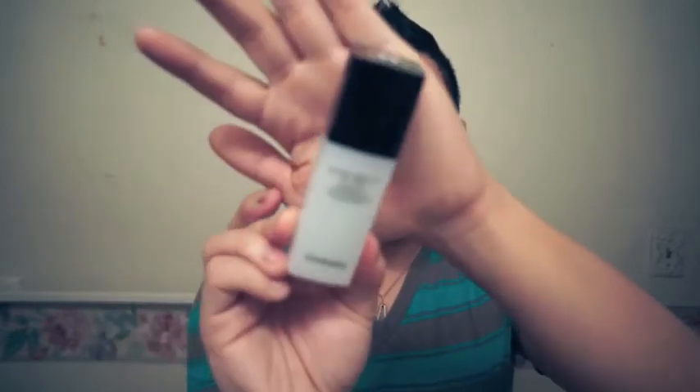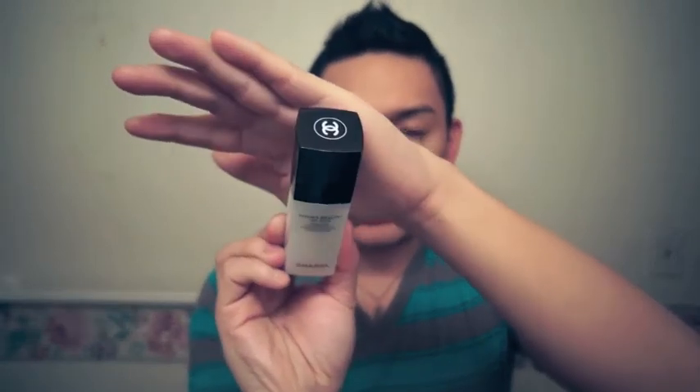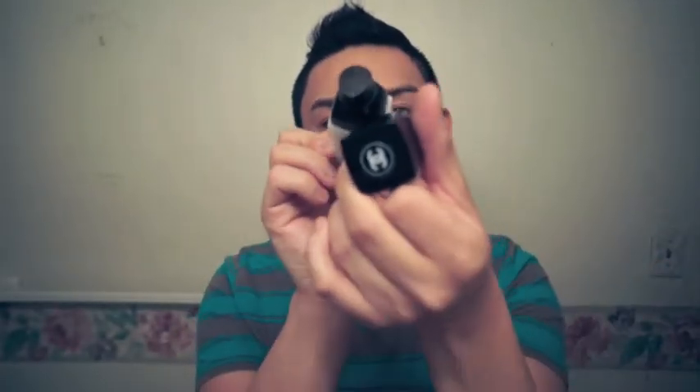The next item is another high-end skincare item — it is the Chanel Hydra Beauty under eye gel. It comes in nice packaging with the Chanel logo and it has a pump, which is nice. With my Bobbi Brown hydrating eye cream I would always have to dip my finger into the pot, which isn't the most sanitary. With this item it's not going to be as unsanitary, compared to the Bobbi Brown which I love.